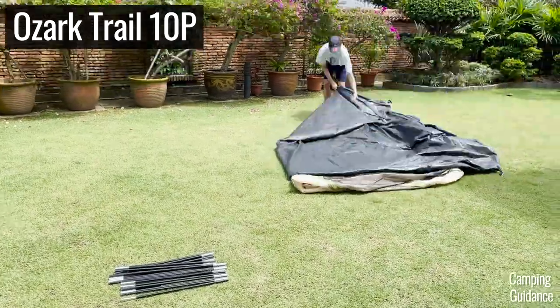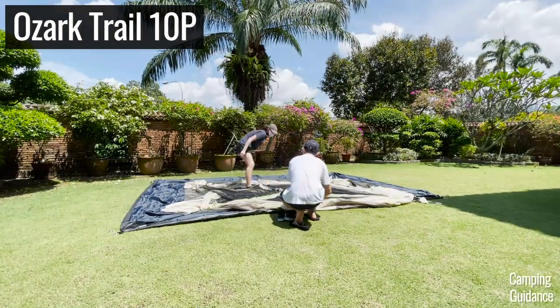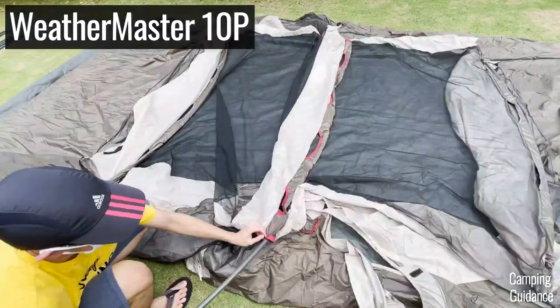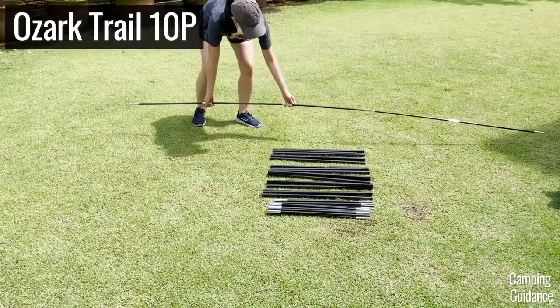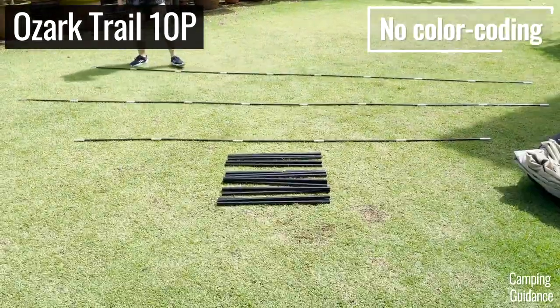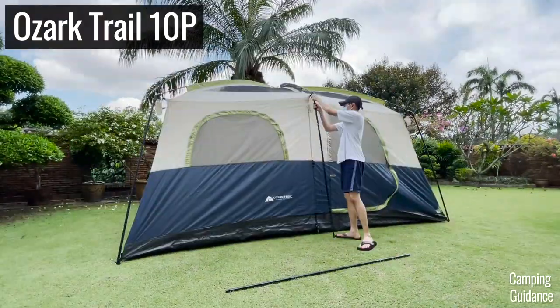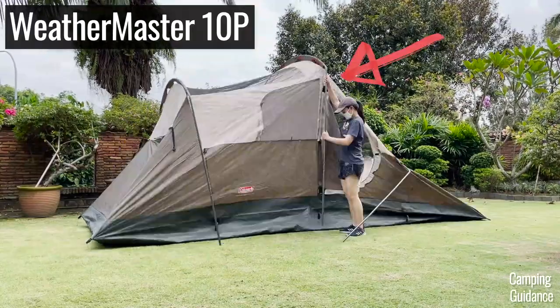When I was setting up my Coleman and Ozark Trail tents, I noticed that the pole sleeves of the Ozark Trail tent were super long and snaggy, while Coleman tents tend to have much shorter and much more snag-free pole sleeves. Also, the poles of my Ozark Trail tent were not color-coded — they were just all black — while my Weathermaster 10-person tent had a little bit of color-coding, like a red band for the middle wall pole.